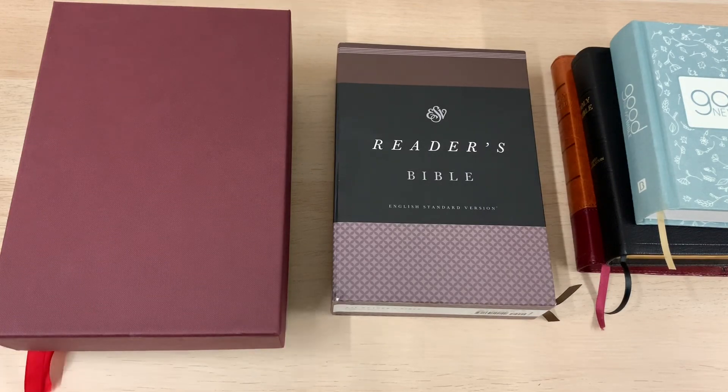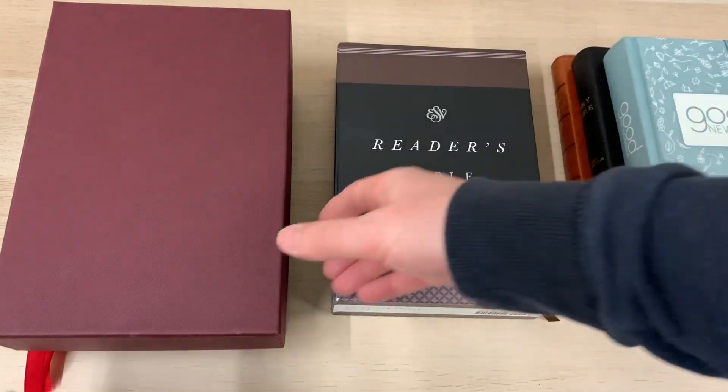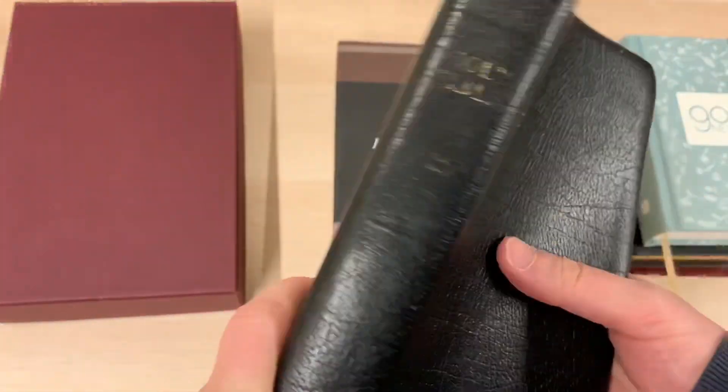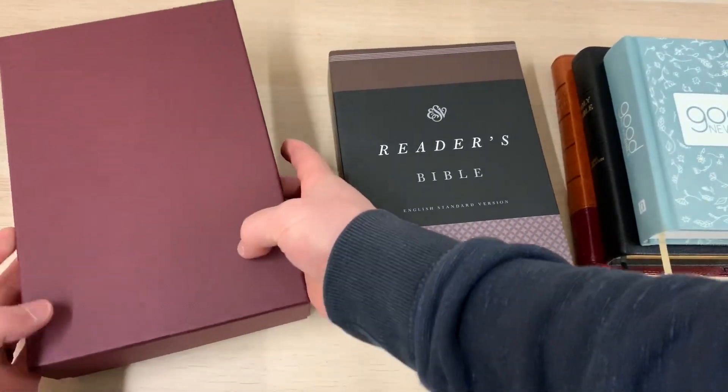I've taken a couple of other videos that I'll weave into this video, just at different places in my house, where I've got some Bibles to give you a feel for the variety we're talking about. Just in front of us here on the table, we've got a variety of translations. That's one way in which we can think about variety. For example, here we have the King James Bible — here's my Wide Margin Cameo. Here we have the Two-Version Bible.